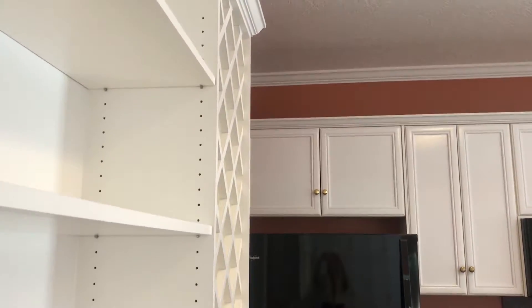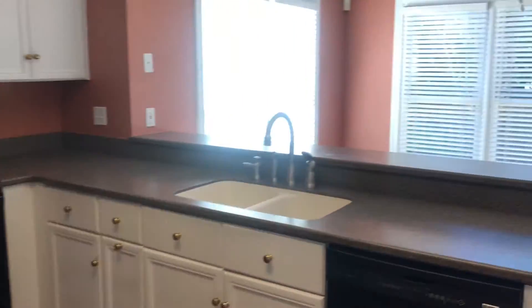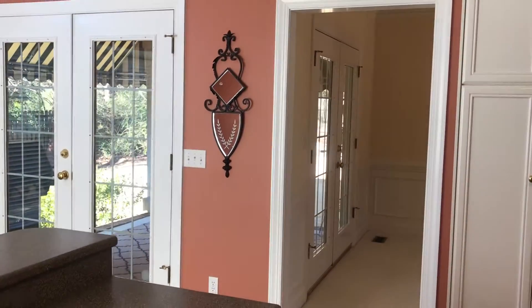The seller took off Christmas to enjoy time with her family and we went ahead and got everything ready to go. We're putting this beauty back on the market today — you guys are getting a little sneak peek before everybody else.